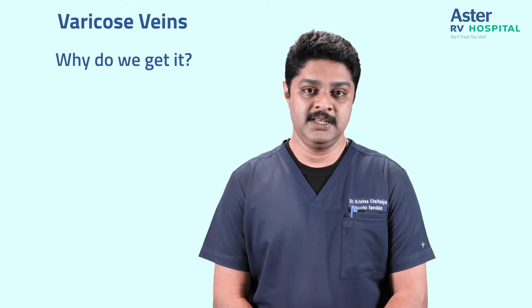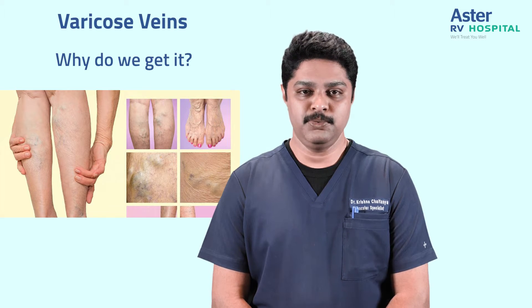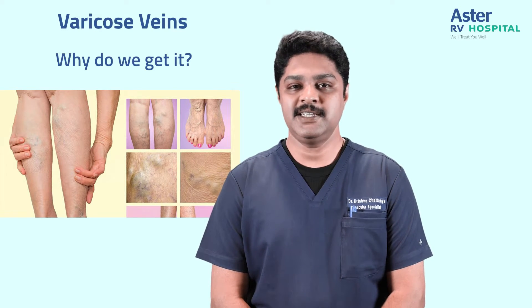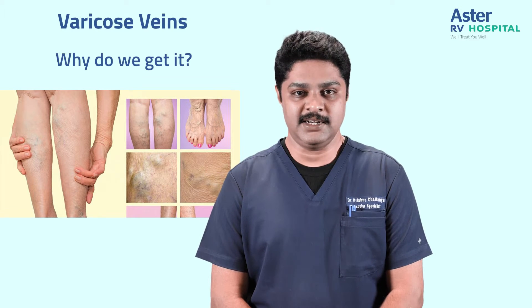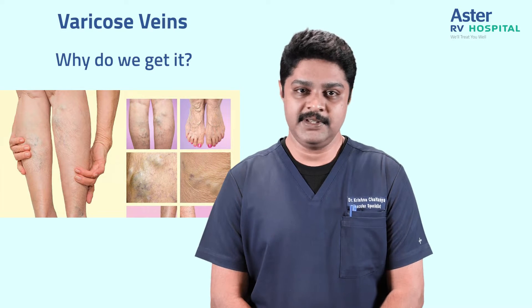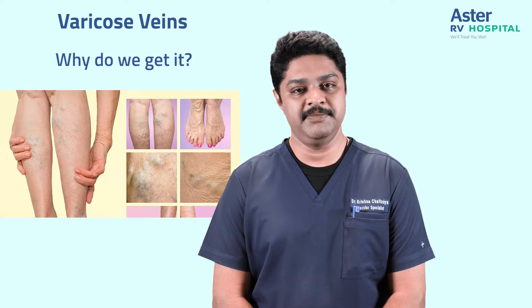People ask me why we get varicose veins. Varicosities are supposed to be a penalty imposed on humanity for standing erect against gravity. As human beings, it is our nature to stand on two legs or sit with two legs hanging down, so naturally varicose vein is the commonest problem faced by humanity.